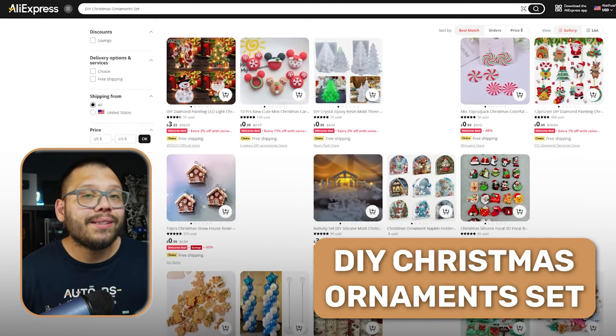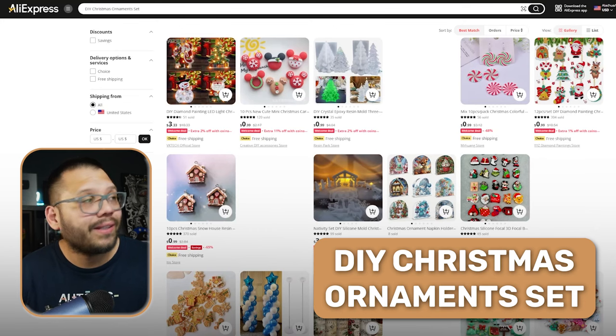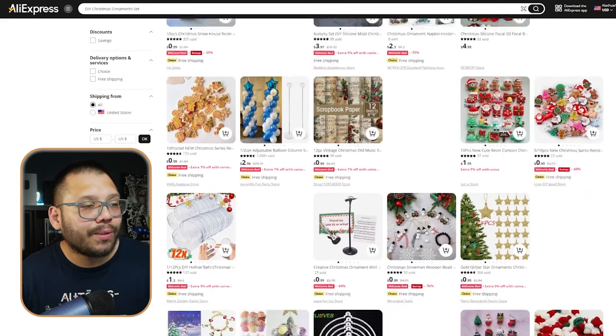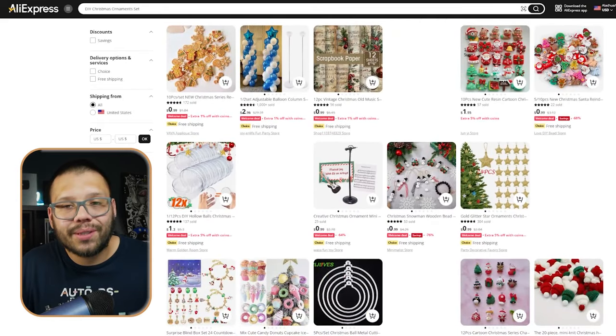This next product is very personal and actually very fun to do during the holidays — something that can really bring the family together and create quality time. That's making custom Christmas ornaments with a DIY Christmas ornament set. These are really cool because you can create any type of ornament you want, have fun with the kids, and it's something really cool for teachers to do with their students as well.